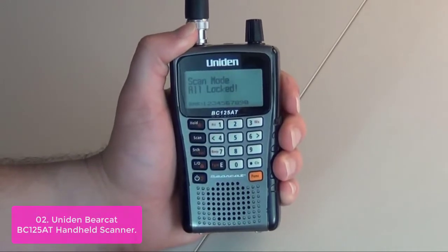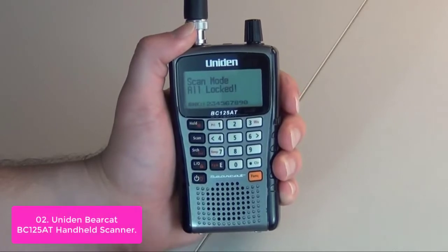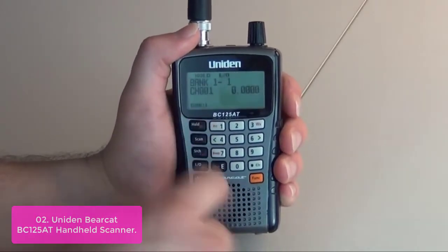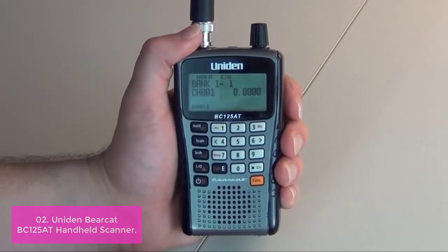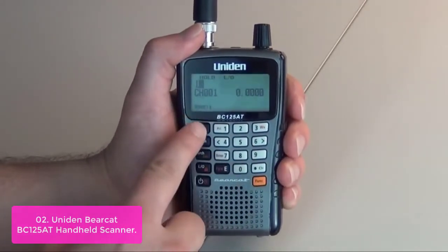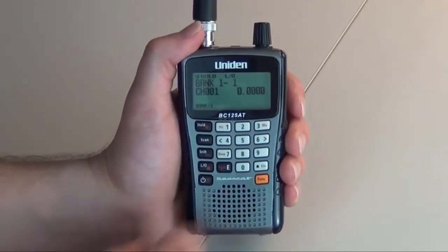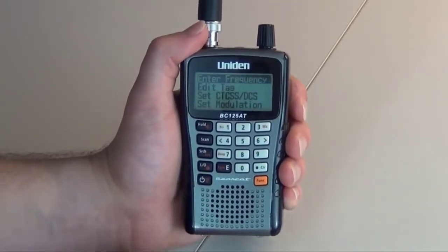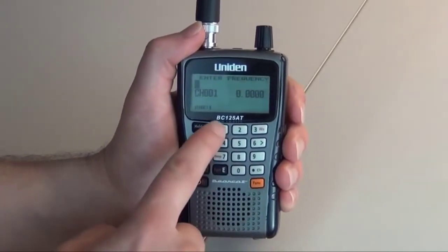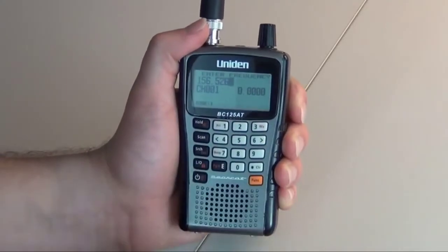List number 2: Uniden Bearcat BC125AT Handheld Scanner. The Bearcat BC125AT allows you to listen to 500 alpha-tagged channels in a convenient compact design. Alpha-tagging lets you assign names to your channels so you can keep track of who you are listening to. Close-call RF capture technology instantly tunes to signals from nearby transmitters, and the do-not-disturb mode prevents close calls during a transmission. With the ability to scan up to 10 personal frequencies and 3 professional frequencies, this sophisticated scanner has all the features you need for maximum efficiency while underway or on land.